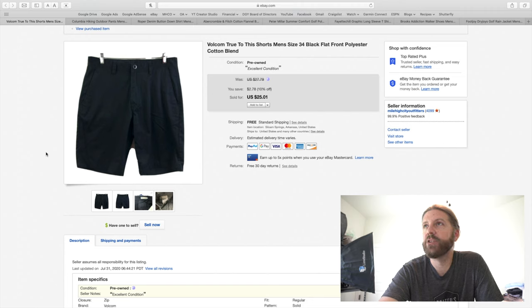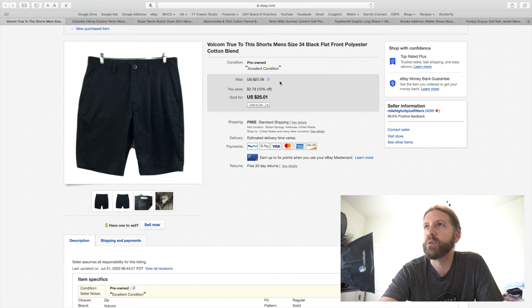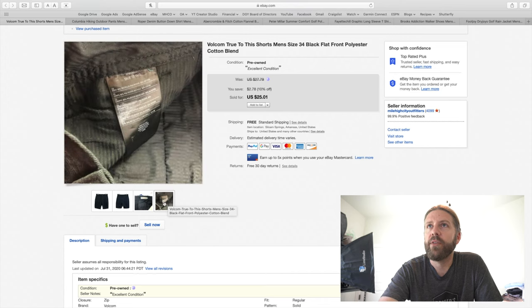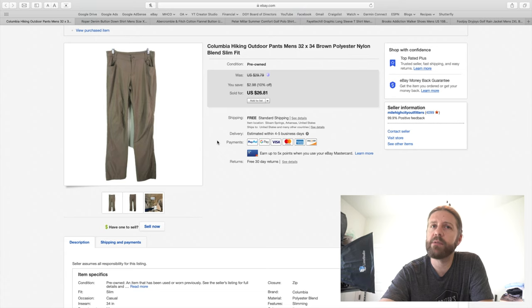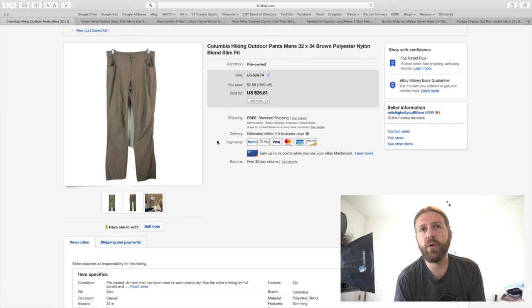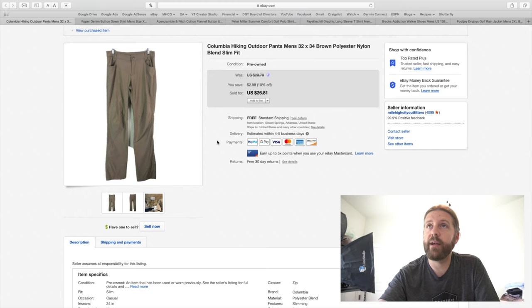Next up, a pair of Volcom True to This shorts, men's size 34 — used. Volcom is a skateboard brand, and I would put 'skateboard shorts' in the title. These were excellent condition, a polyester-cotton blend. I took a best offer of $20, had these listed for $25.01. I'd say pick those up if you can get them new with tags, but TJ Maxx and Marshalls has them brand new for $15 to $20, so the market is really low. I was kind of surprised they sold for $20 used, but I'll take it.